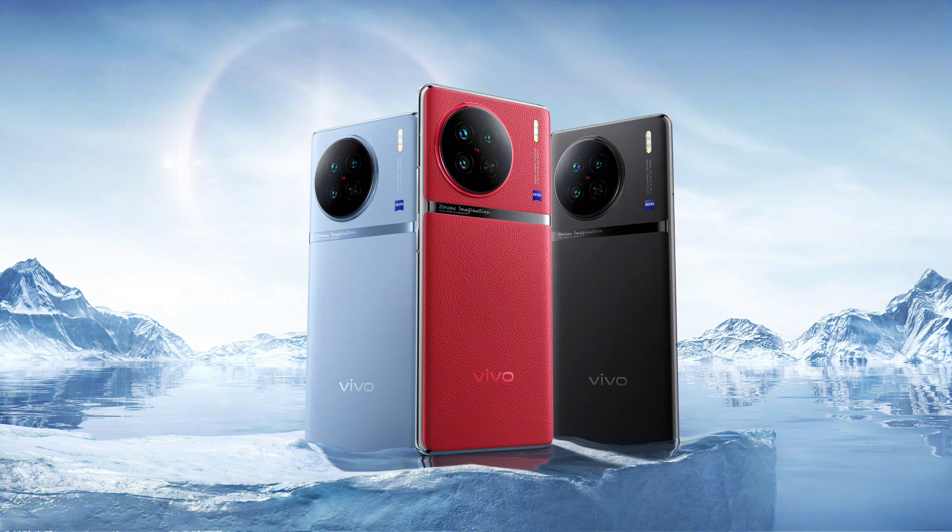Next up I want to talk about the Vivo X90. This phone will have a MediaTek Dimensity 9200 SoC. We also have more images of the Vivo X90 — we have a blue color and a red color. My favorite is the ice blue, but do let me know your thoughts regarding the design.